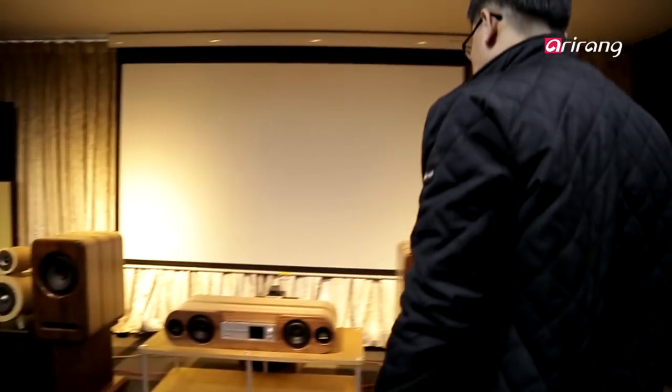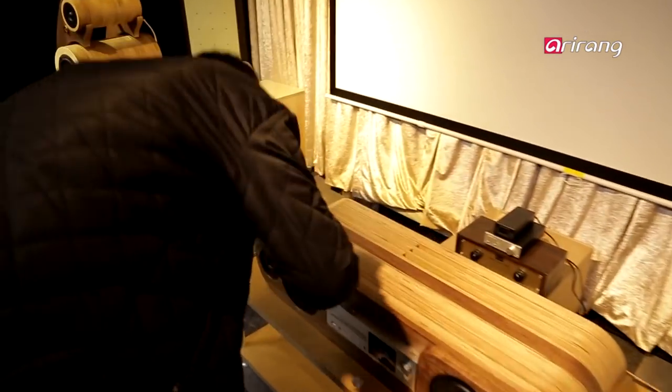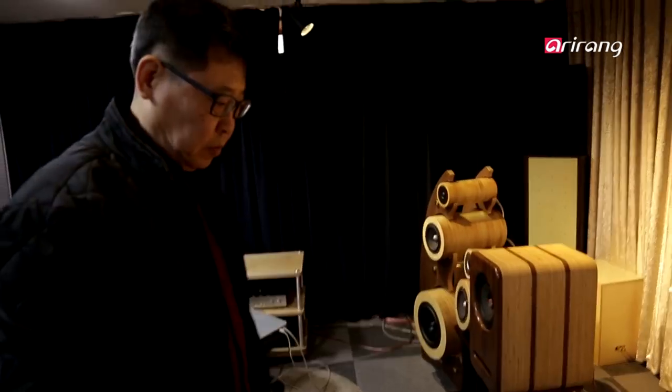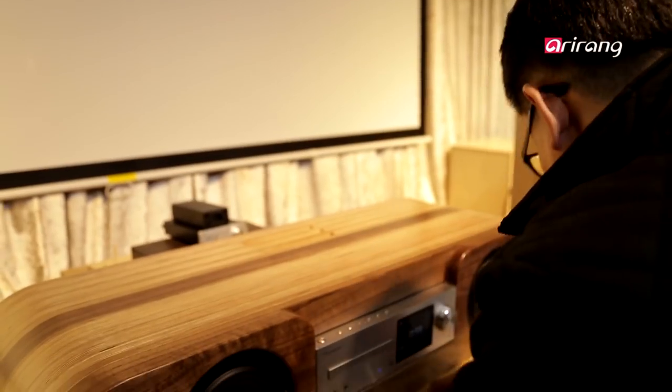The material is not the only secret behind the outstanding sound quality of the speaker. The design also matters. Beyond mere aesthetics, it has been carefully engineered to produce optimal sound.